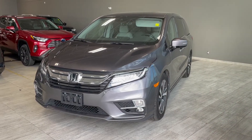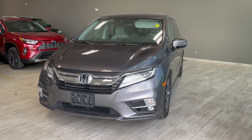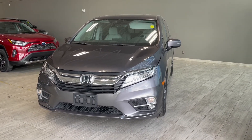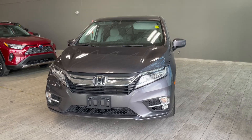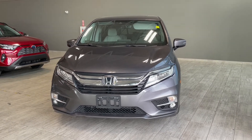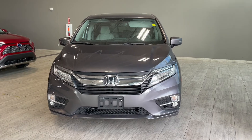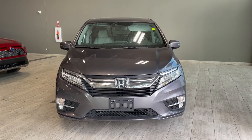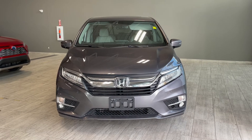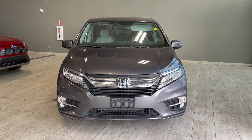Thank you for watching our video walk around on this 2019 Honda Odyssey with some great interior features that include heated and ventilated front seats, a DVD player, a heated steering wheel, along with navigation and tri-zone climate controls. We are located at Toyota Northwest Edmonton on 137th Ave and St. Albert Trail.